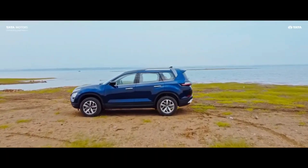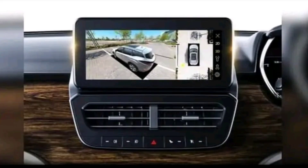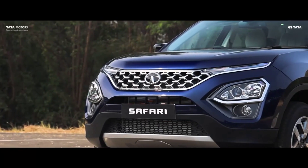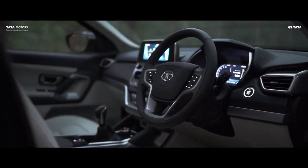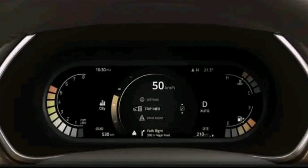Tata has now offered a 360-degree parking camera with the Harrier and Safari. You can view your car from any angle with a single touch. The updated SUVs also come with a 7-inch semi-digital instrument cluster that shows various driving-related information.